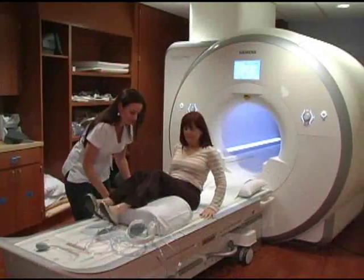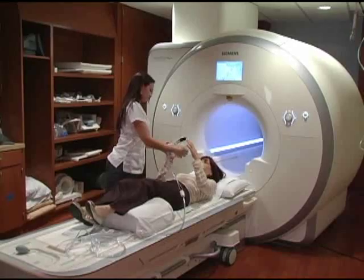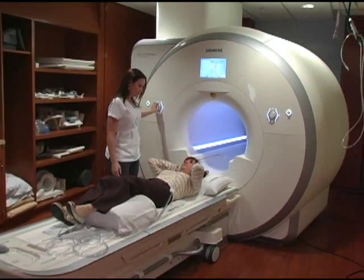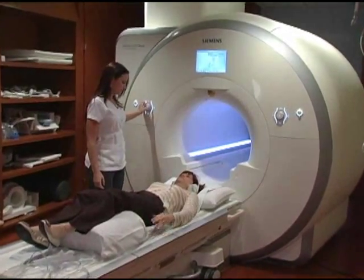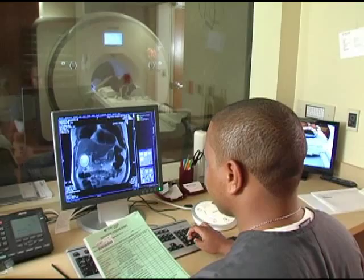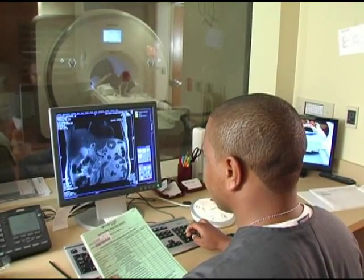We have a new three Tesla MRI scanner that is state-of-the-art. It results in better image quality and higher resolution images that will ultimately lead to better patient diagnosis. There's an added advantage as well: because we are able to generate better images, we're able to reduce patient scan times, which means the patient is on the table for less time, ultimately resulting in better patient comfort.